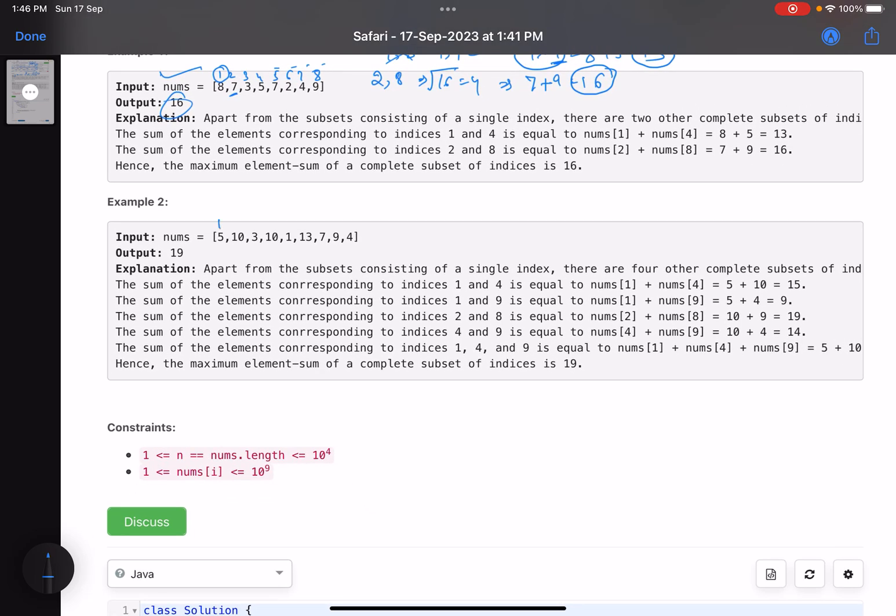For the second example with indices 1 through 9: if I choose index 1, I can also choose index 4 (1×4=4), and index 9 (1×9=9). So {1, 4, 9} is a valid subset. Similarly, {4, 9}, {2, 8}, and {1, 9} are also valid complete subsets. So the possible complete subsets we find are {1,4,9}, {4,9}, {2,8}, and {1,9}.